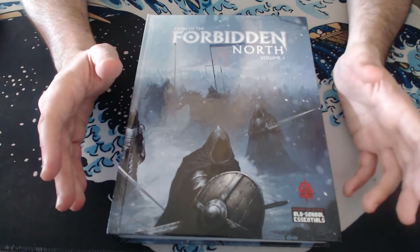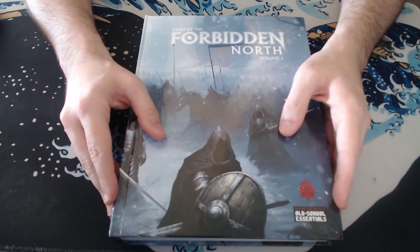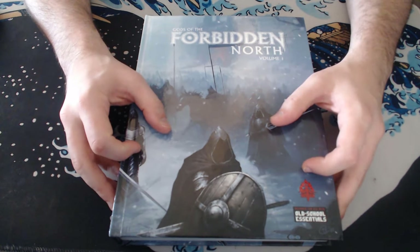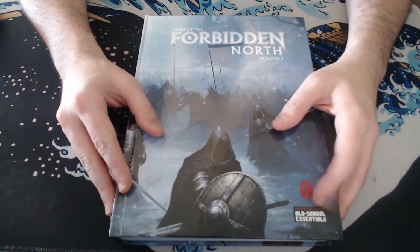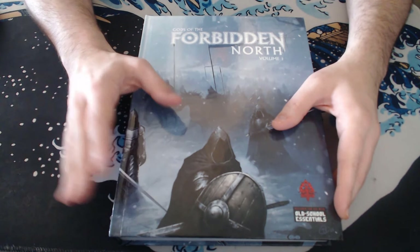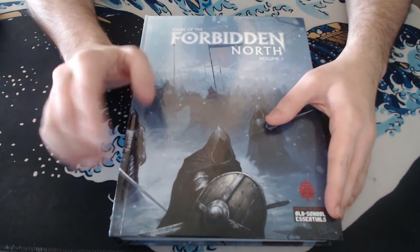Robert has done an excellent job executing his vision. This is absolutely a labor of love — I can't even imagine how long this book took to write and put together. And the fact that it's volume one of three — if the next volumes are anything like this, they're going to be prized possessions.